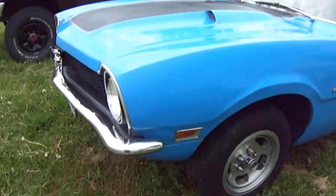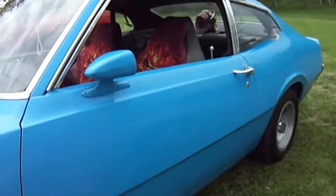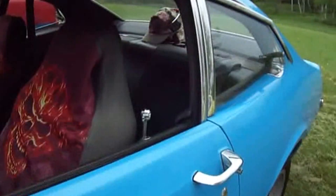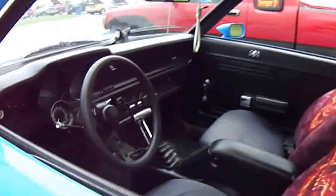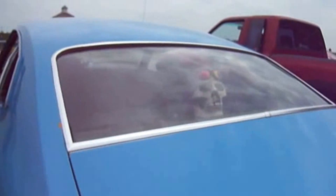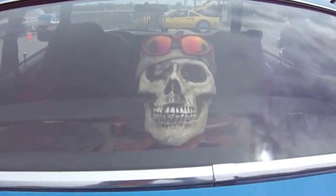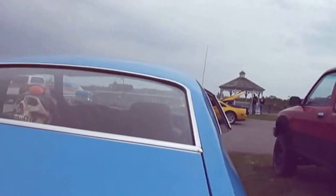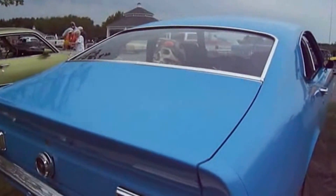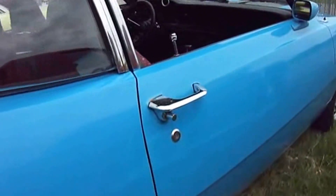Here we have another blue one — this is also a Maverick. Nice blue. Look at that — skull head. Complete skull head here. That's cute. Blue Maverick.